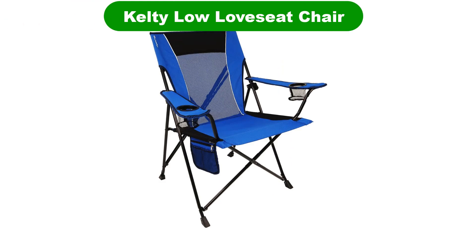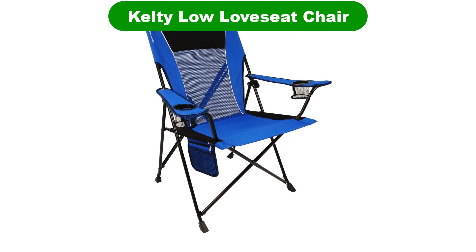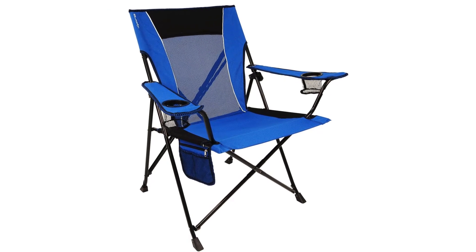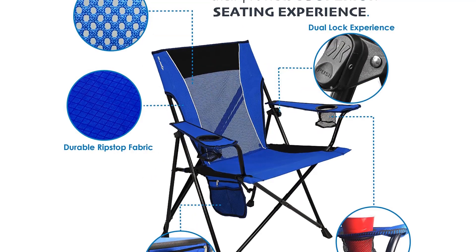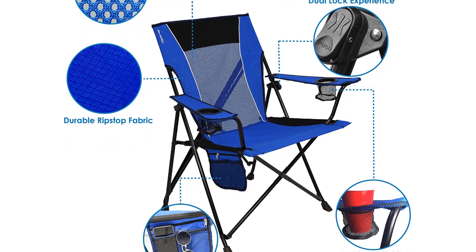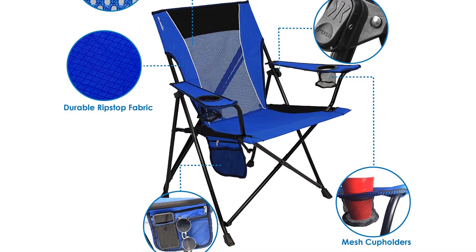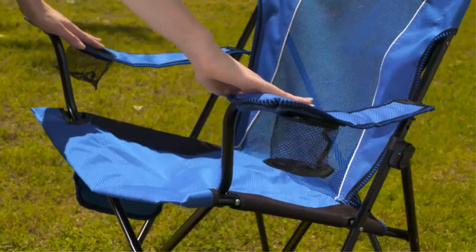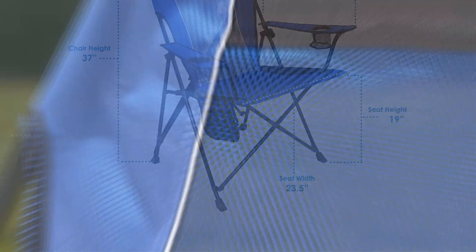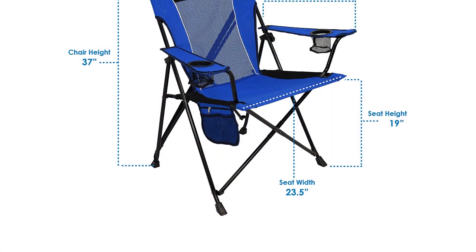Number 3. Our third best pick is the Kelty Low Love Seat Chair. The Kelty Low Sofa is a double deck chair which keeps that special person closest to you when you go camping. It has cup holders and a hard armrest on each of the adjustable arms, a corrosion-resistant steel sturdy frame, and 600D polyester fabric that can handle two full-size adults without breaking, and it folds away comfortably in a moment.